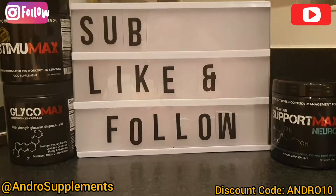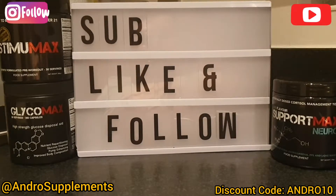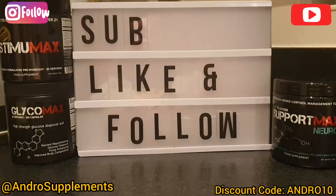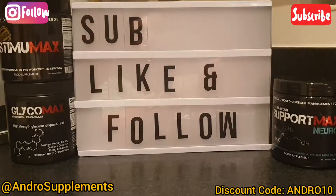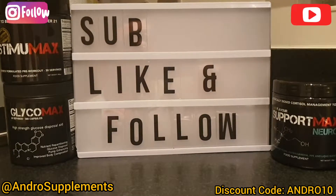Hey guys, we are back with another review. Today we are going to be reviewing Support Max Neuro from Strom. I've been using this for a solid three and a bit weeks now. We're gonna break everything down in segments from flavors to ingredients, effectiveness, and price.